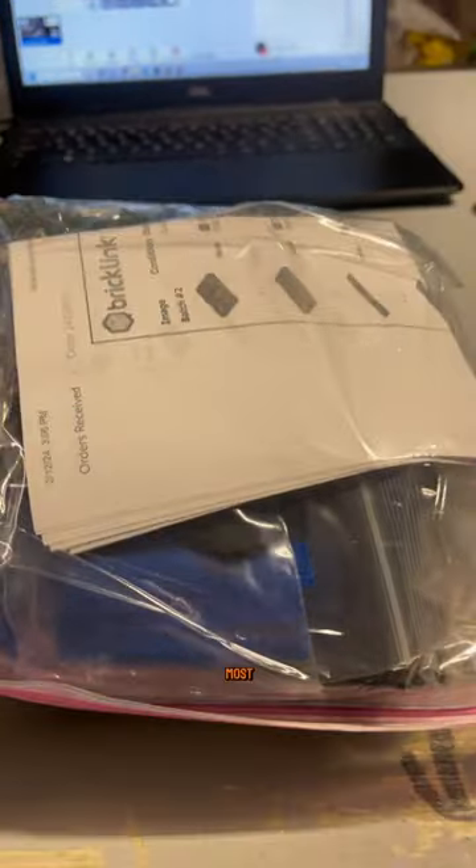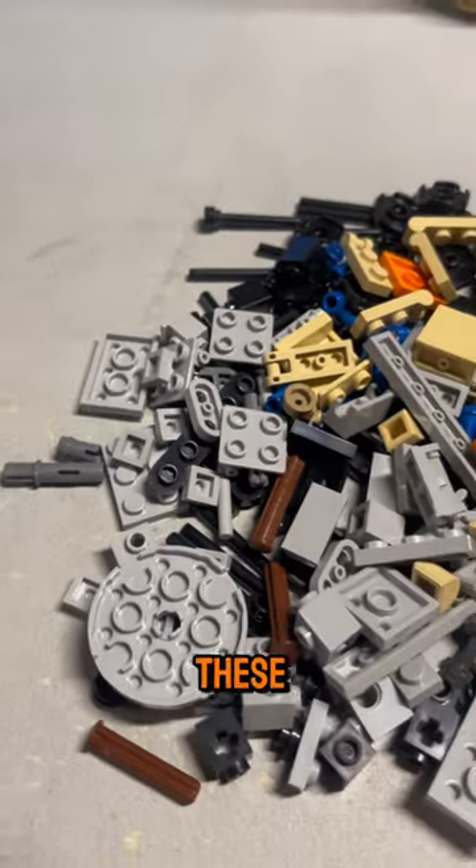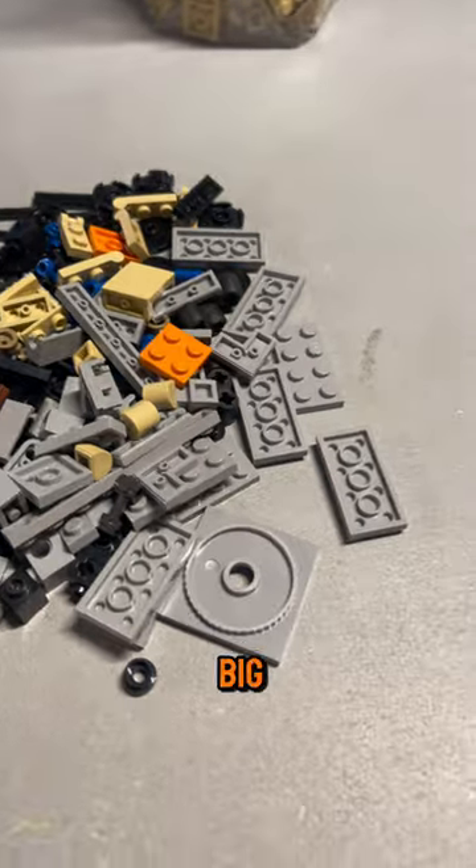Most importantly, it had all of these pieces right here. These pieces are what I need to continue with the castle — they're going to help me get a lot of the stuff done. And these pieces were also a big part of the order.